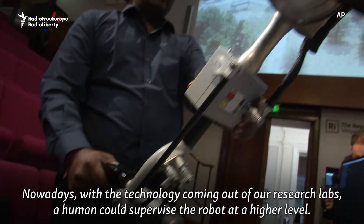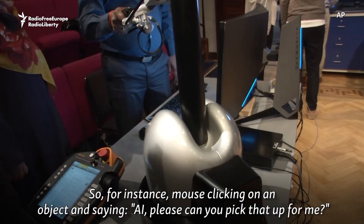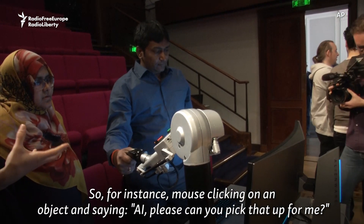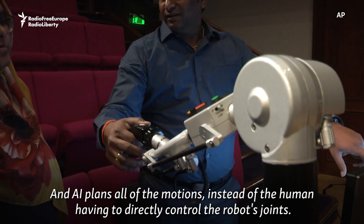Nowadays, with the technology coming out of our research labs, a human could supervise the robot at a higher level. For instance, mouse clicking on an object and saying, 'AI, please can you pick that up for me?' And the AI plans all of the motions, instead of the human having to directly control the robot's joints.